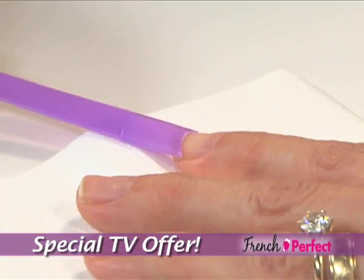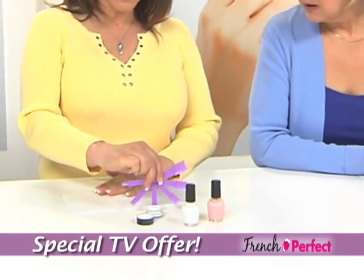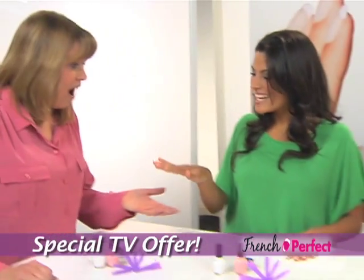Check this out — there are different sizes on the ends. You just match it up to your fingernail, dip it in. Okay, there it is. Look at this — that is beautiful.